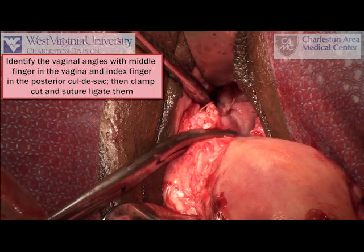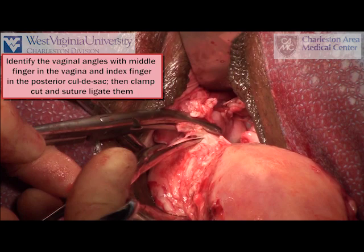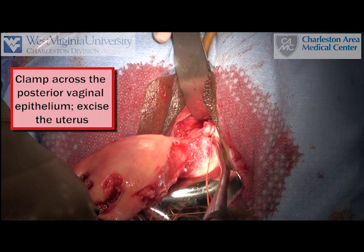The advantages of this technique include great exposure for both the surgeon and the assistants, easy identification of the uterosacral ligaments for plication if desired for vault suspension, and the potential for less blood loss from the posterior cuff since it remains attached until the end. Notice that the posterior vagina is still attached.